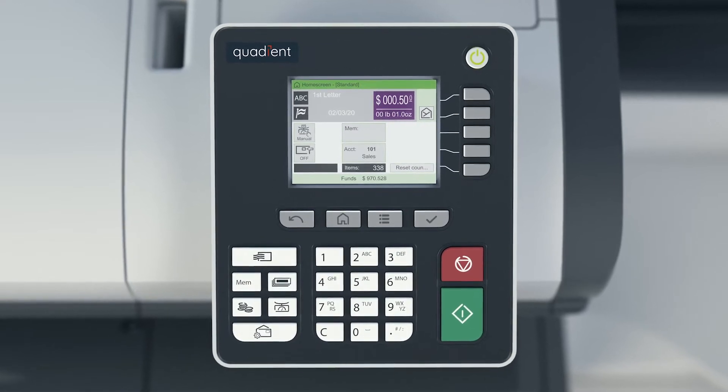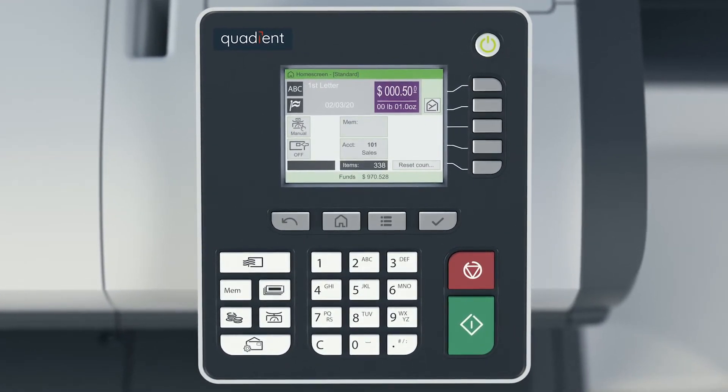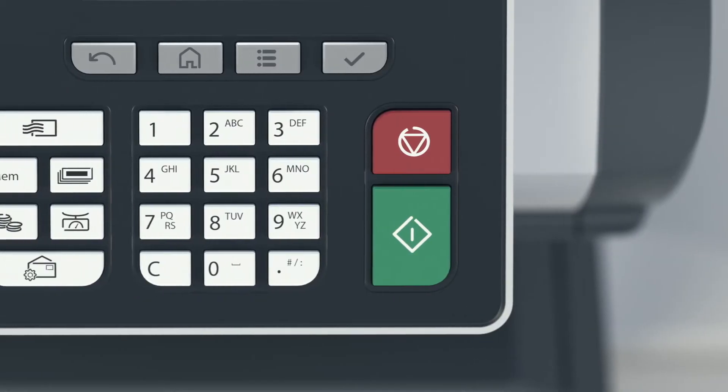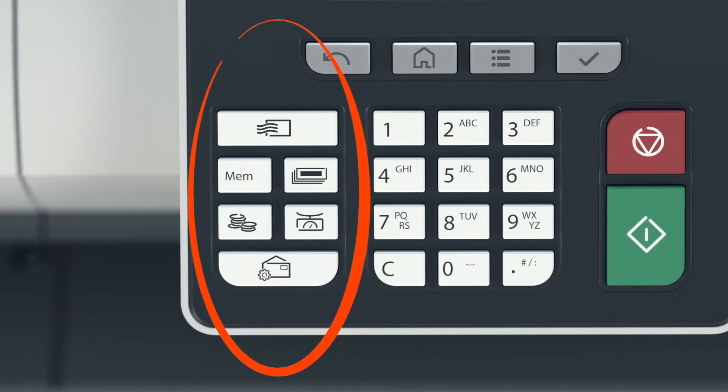The iX5 Series control panels display descriptive buttons, prompts, and menu keys, making navigation a breeze. Shortcut keys save time by eliminating the number of keystrokes required to get the job done.